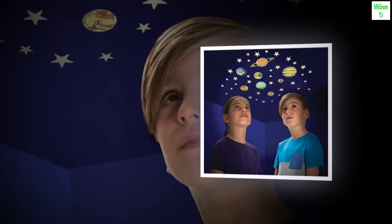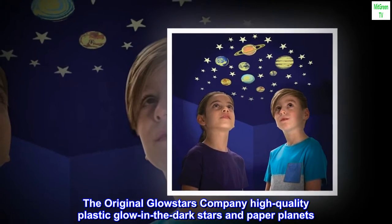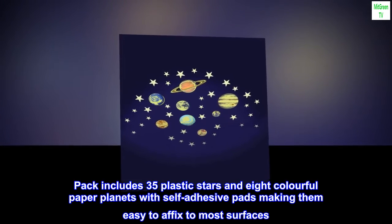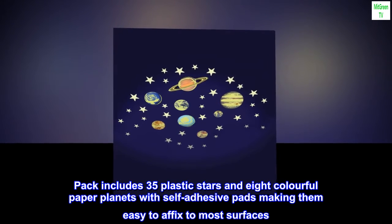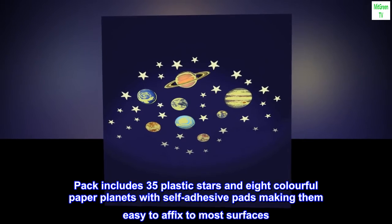The original Glow Stars Company — high quality plastic glow in the dark stars and paper planets. The pack includes 35 plastic stars and eight colorful paper planets with self-adhesive pads, making them easy to affix to most surfaces.